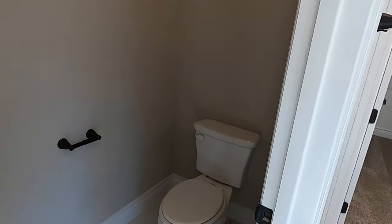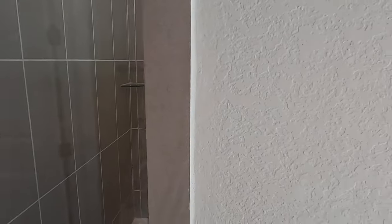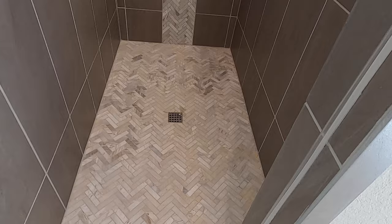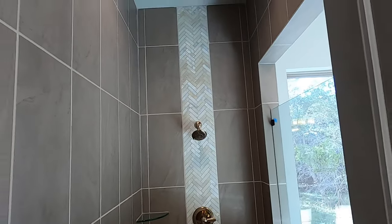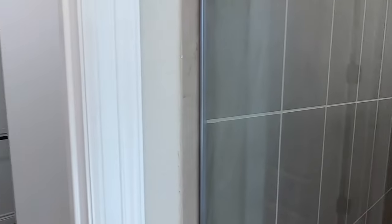Water closet — plenty of space in here, definitely not going to feel cramped at all. Really beautiful tile work on this shower, with the bronze finishings and tile all the way up. Really nicely done.